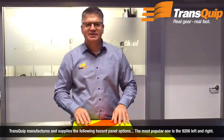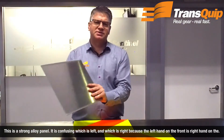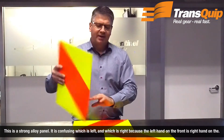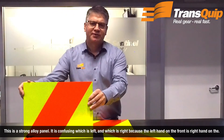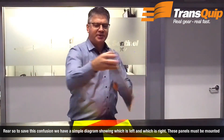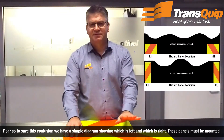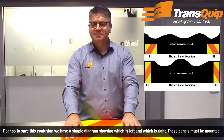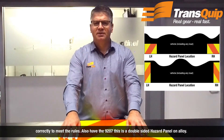Transcop manufactures and supplies the following hazard panel options. The most popular one is the 9206 left and right, which is on a strong alloy panel. It is confusing which is left and which is right because the left-hand on the front is the right-hand on the rear. To save this confusion, we have a simple diagram showing which is the left and which is the right. These panels must be mounted correctly to meet the rules.